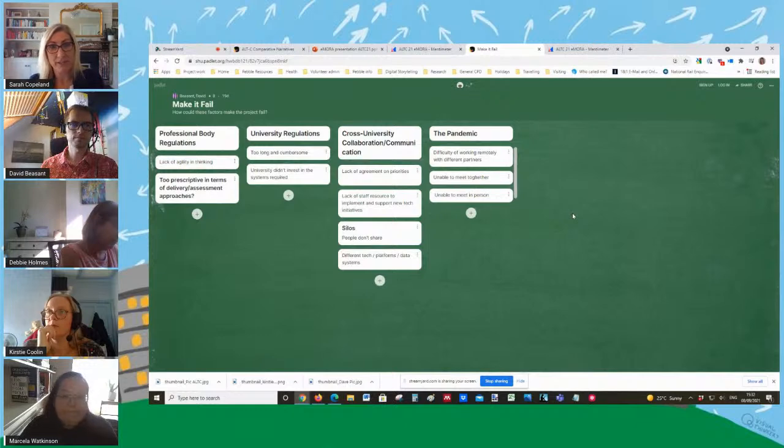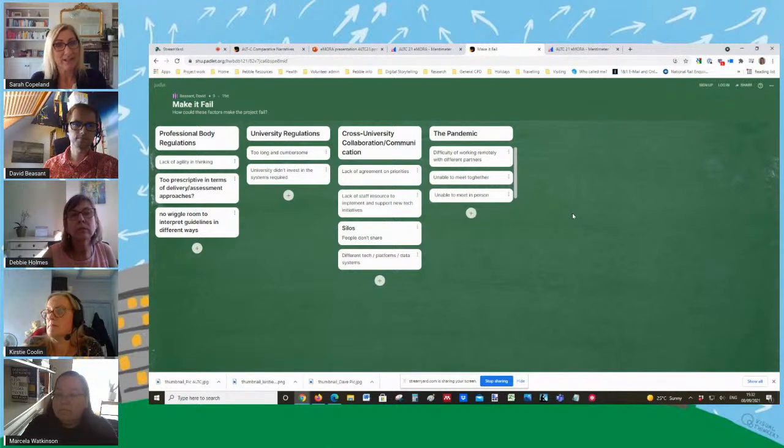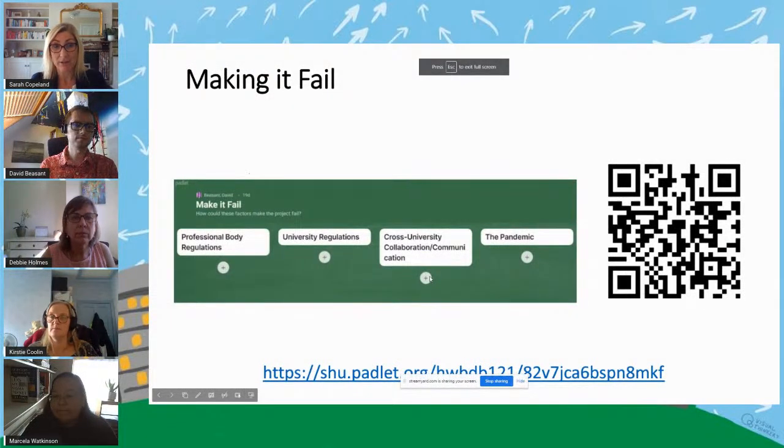We've got some nice information coming up here. For example: university didn't invest in the systems required; university regulations might be too long and cumbersome; professional body regulations too prescriptive — that can always be a barrier to actual engagement. On the pandemic side: difficulty working remotely with different partners, unable to meet together. And on cross-university collaboration: lack of agreement, lack of staff resource, people don't share, working across different technology and platforms. I'm going to hop back to the PowerPoint and hand over to my colleague David from Sheffield Hallam, who's going to break down some of these factors.